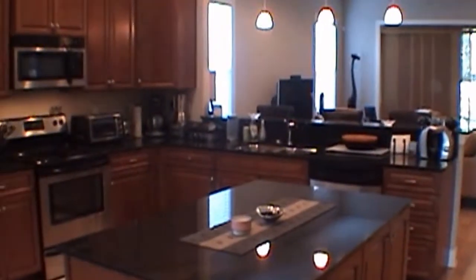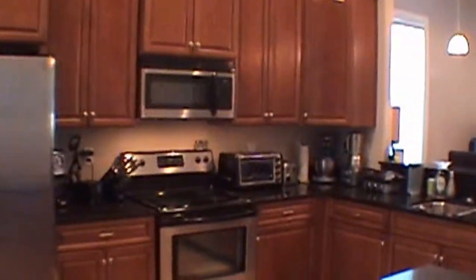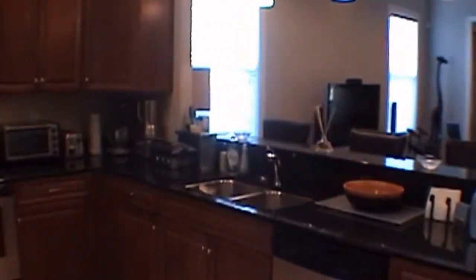Then we enter into the kitchen area. The kitchen features all wood cabinets, stainless steel, and granite countertops. It comes with a refrigerator with water and ice, flat top range, microwave, and dishwasher.